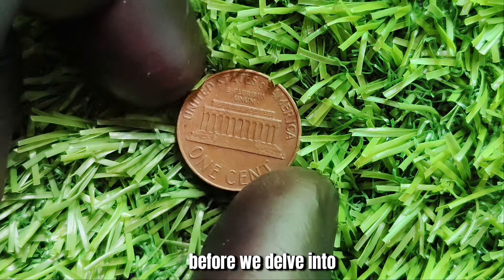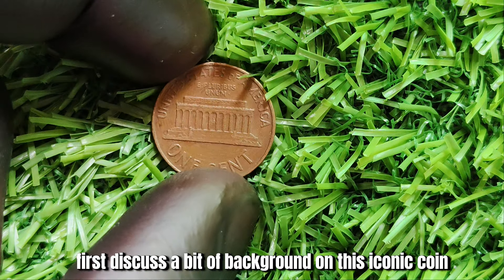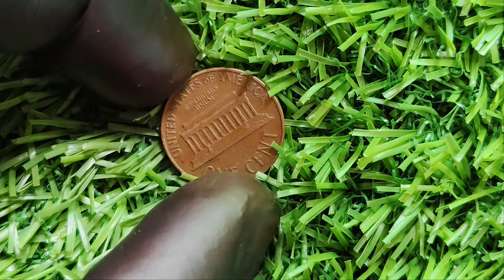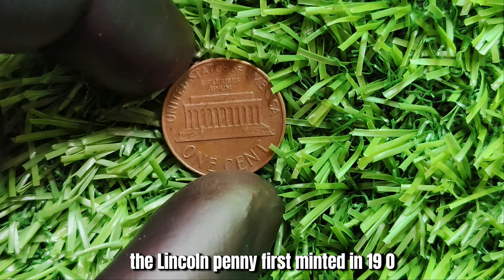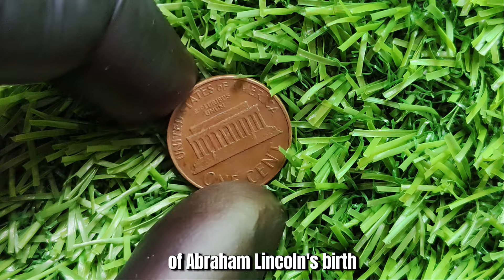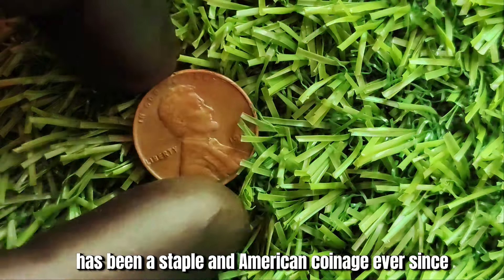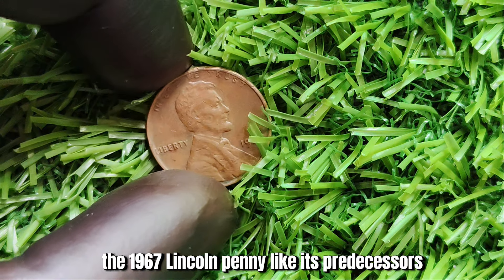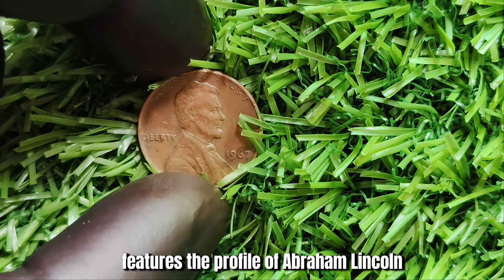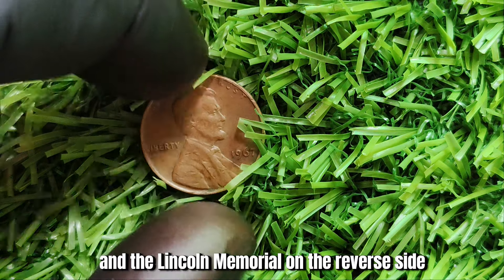Before we delve into the value of the 1967 Lincoln penny, let's first discuss some background on this iconic coin. The Lincoln penny, first minted in 1909 to commemorate the 100th anniversary of Abraham Lincoln's birth, has been a staple in American coinage ever since. The 1967 Lincoln penny features the profile of Abraham Lincoln on the obverse side and the Lincoln Memorial on the reverse side.